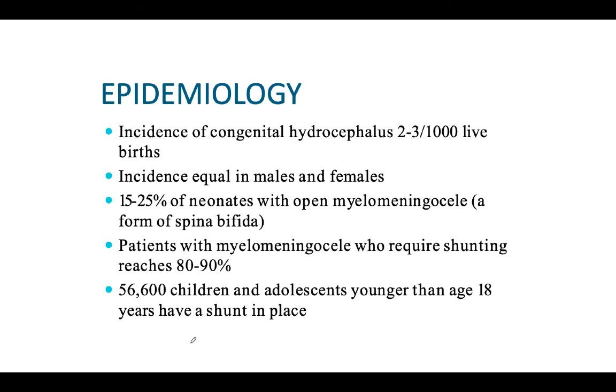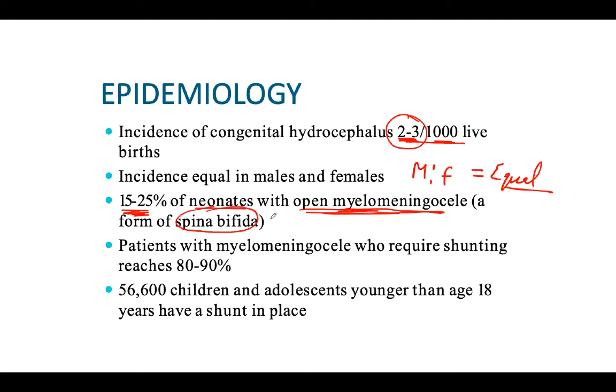The incidence of congenital hydrocephalus is around 2 to 3 per thousand live births, and it is equal in males and females. About 15 to 25 percent of neonates in the NICU have open myelomeningocele as well. Patients with myelomeningocele require shunting in 80 to 90 percent of cases, and around 50,000 to 56,000 children and adolescents younger than age 18 years have a shunt in place due to hydrocephalus.